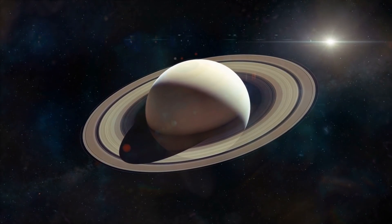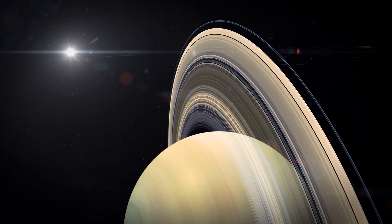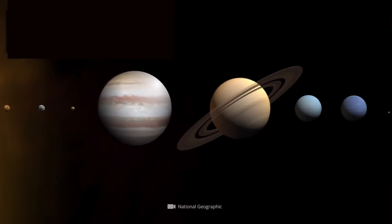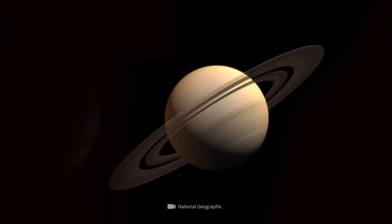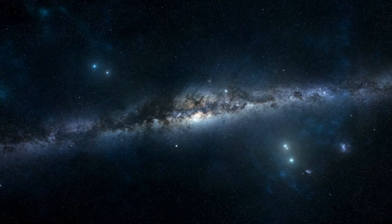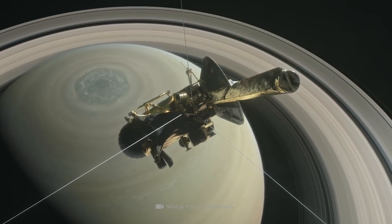Saturn is not only one of the most famous, but also one of the most fascinating representatives of our planetary system. The sixth planet of the solar system fascinates us again and again, especially with its enormous ring system. In order to take a closer look at our galactic neighbor, NASA has already sent several unmanned spacecraft into the realms of this iconic ring planet.